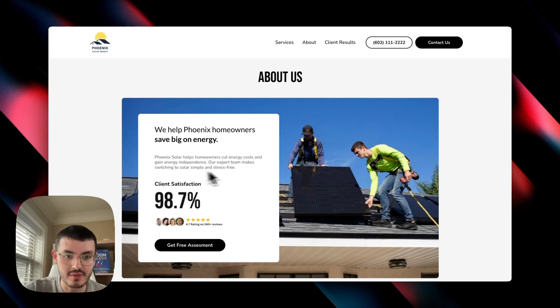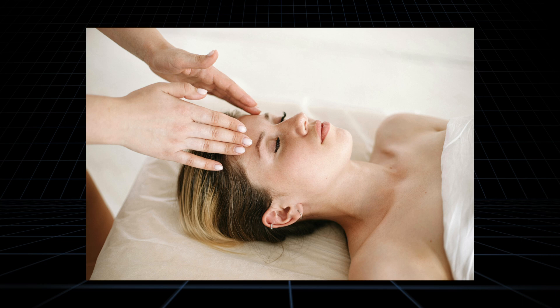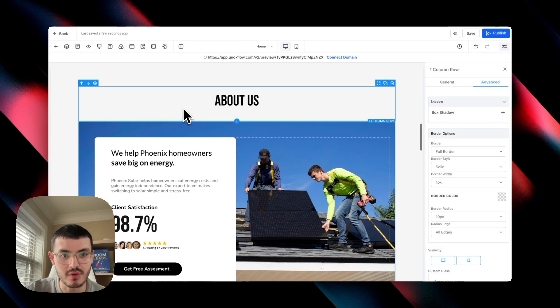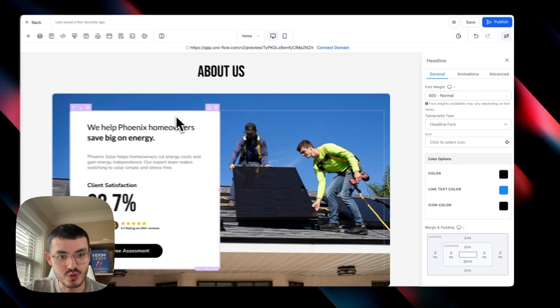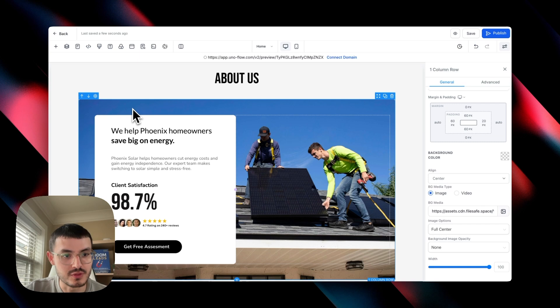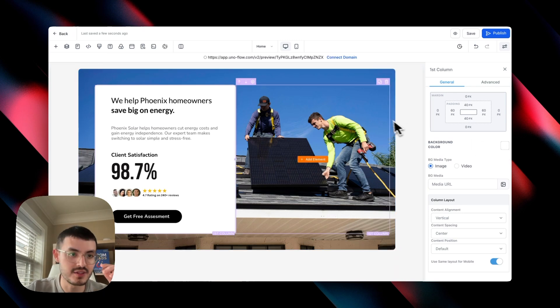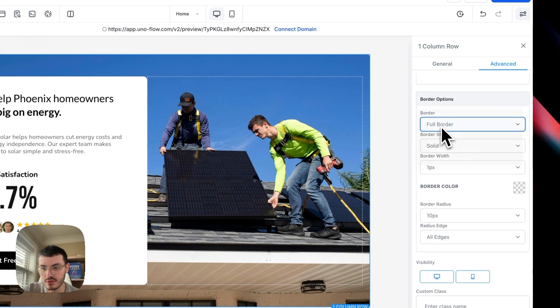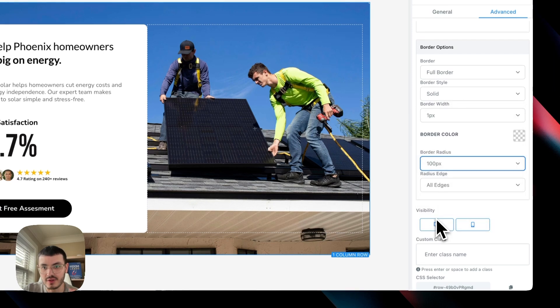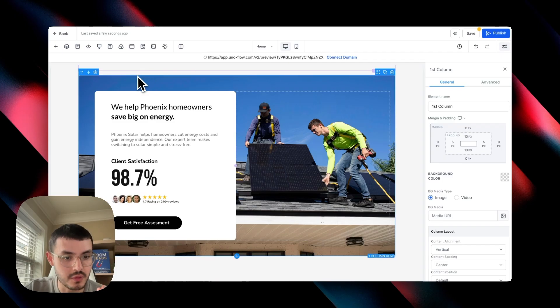The graphic here complements the copy — for a landscaping business you could use someone cutting grass, or for a massage center someone getting a treatment. On GoHighLevel, this section starts with a one-color row with a headline using the Bebas Neue font, followed by a two-column row with some padding on the sides. The left column is left empty to show the workers image, and the right column has a white background with rounded corners. To add the rounded corners, click on the section, go to Advanced, select Full Border, and set the border radius — I used 10 in my case.